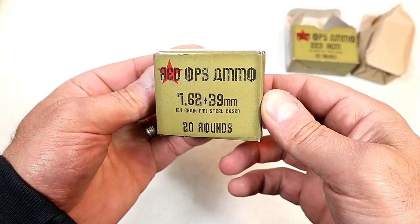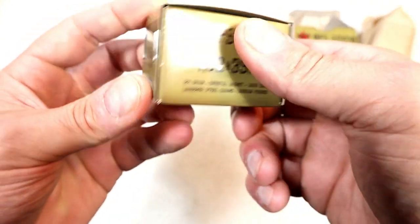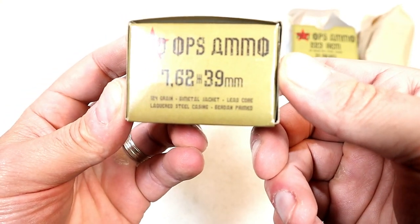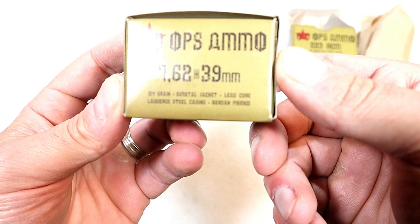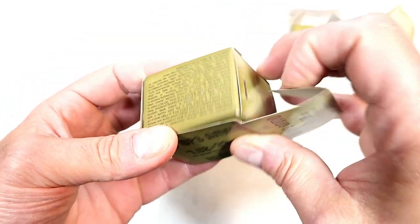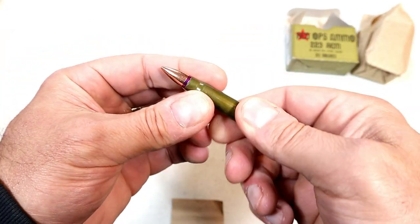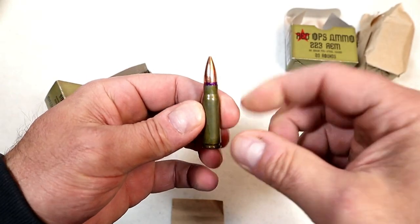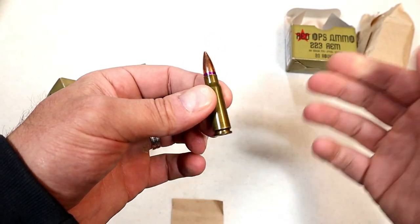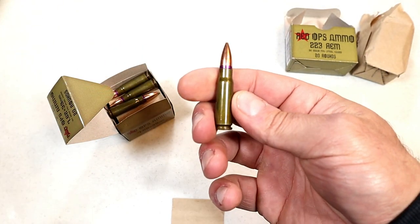Over here we've got Red Ops ammo 762 by 39. Turning over we can see the specs: 124 grain, bimetal jacket, lead core, lacquered steel cases, and Berdan primed. It's got the same look — the lacquer casing is always nice. It's a 124 grain bullet and once again it's a little less expensive.